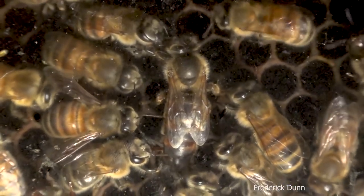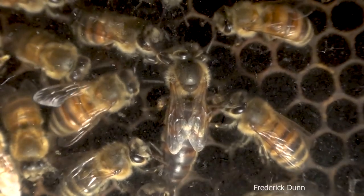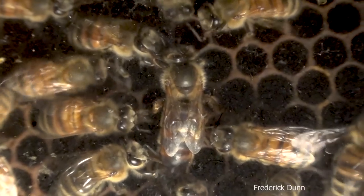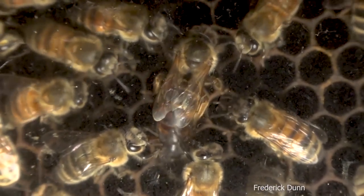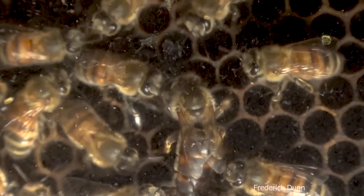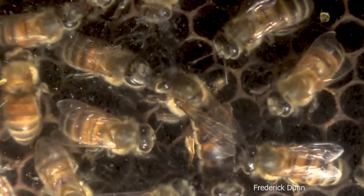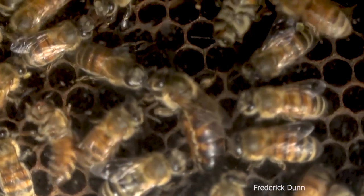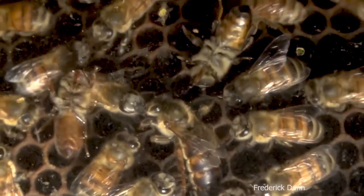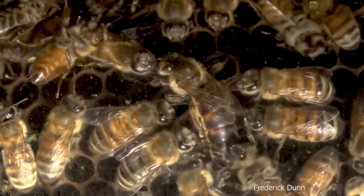How long before we see baby bees coming out of these cells? 21 days. So in 21 days this colony is going to be overloaded with bees — they could actually swarm out again and cause me some problems. They could set themselves back. But before they do that all the comb will be drawn out. Apologies for being a little out of focus here — she's being fed, look at them all constantly grooming her.